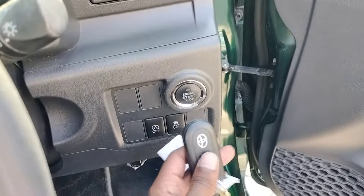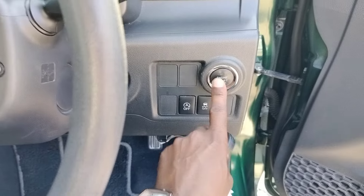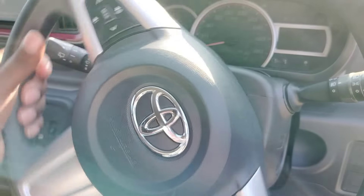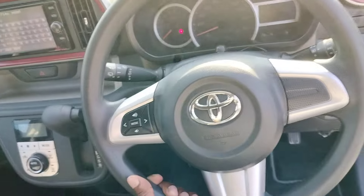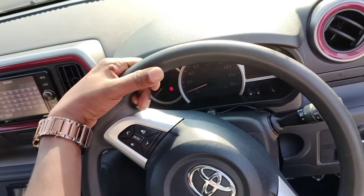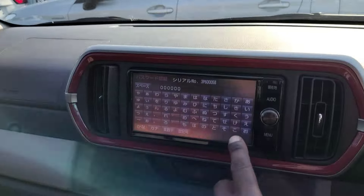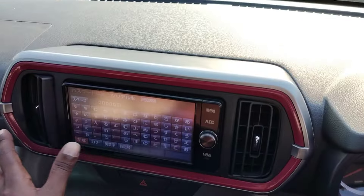The steering wheel is nicely positioned. Looking at the instrument clusters and the infotainment system — it's still in Japanese but it looks good. The clusters display is clear and well laid out.